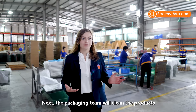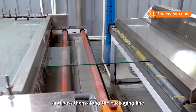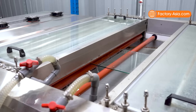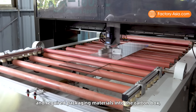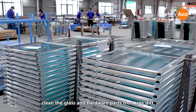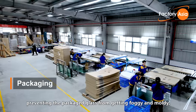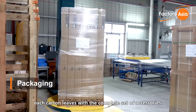Next, the packaging team cleans the products and packs them with poly bags and other inner packaging materials, passing them along the packaging line for further assembly of the set. Workers then add accessories and required packaging materials in the carton box, clean the glass and hardware parts from any dirt — preventing the packaged glass from getting foggy and moldy — while making sure that each carton leaves with a complete set of accessories.